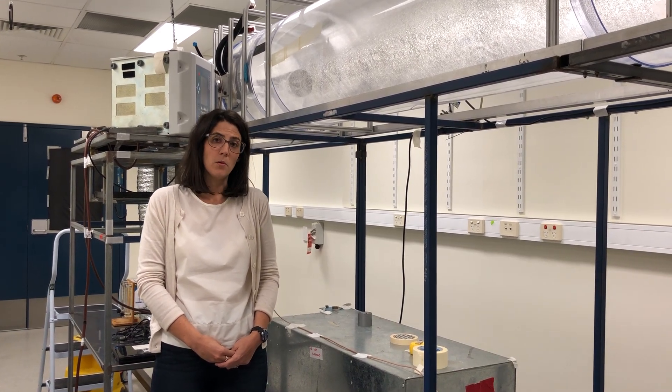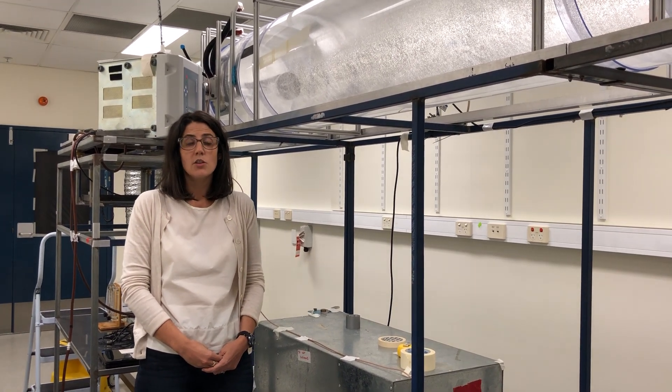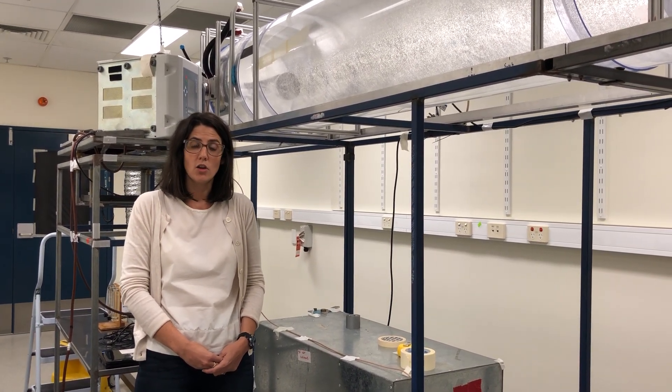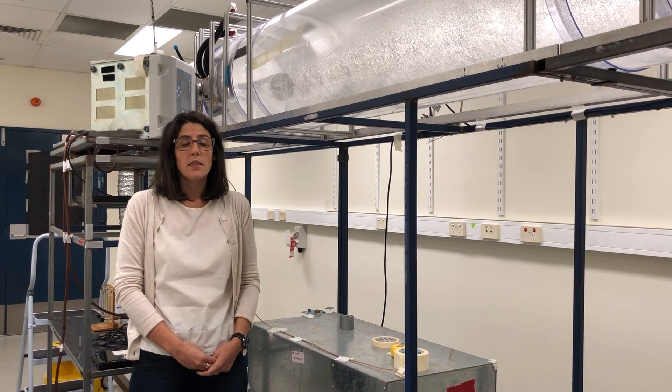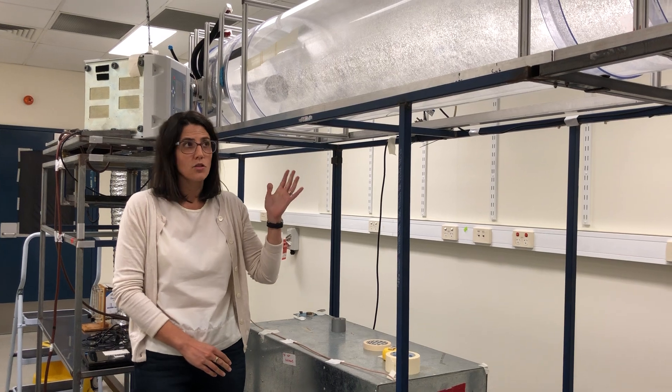So we recruited people with bronchiectasis and COPD to be part of our study. 20 participants were enrolled into the cough aerosol study. They underwent up to 5 cough tests, 2 in this distance rig shown here.